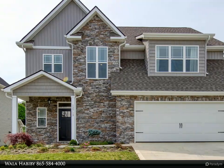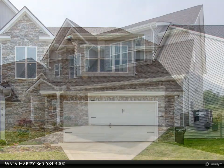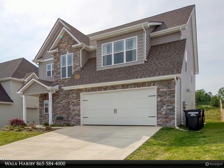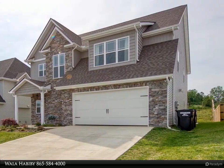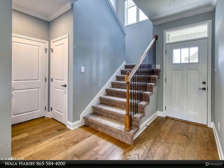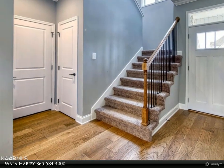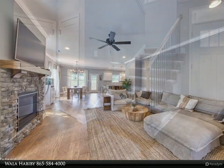Immaculate one-year-old home in the Grove Park Subdivision. Fabulous floor plan with many great features such as open floor plan with master on main, spacious rooms, beautiful hardwood flooring, granite in kitchen and bathrooms, gas fireplace with stone surround and rustic mantle, ceramic tile in all the bathrooms and laundry room.